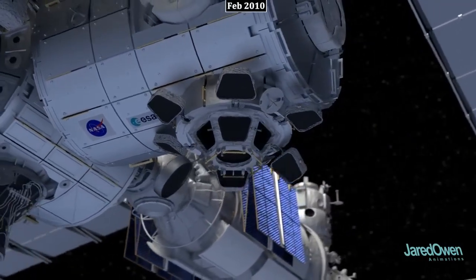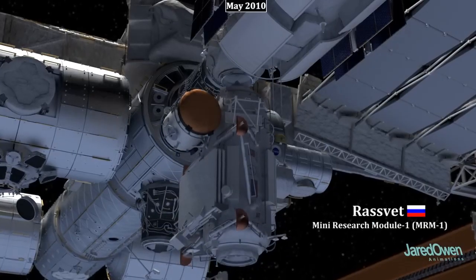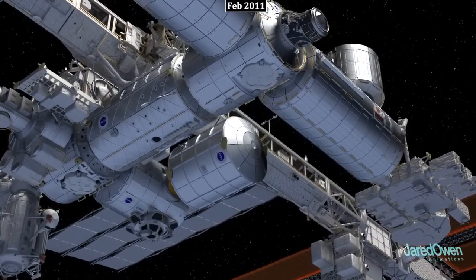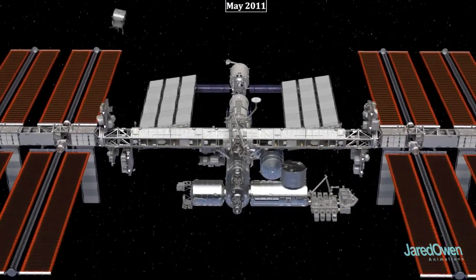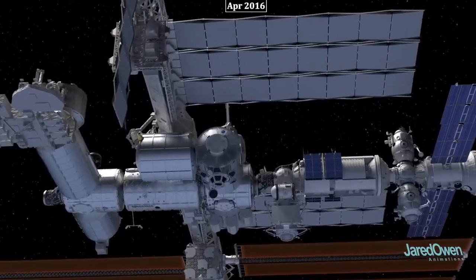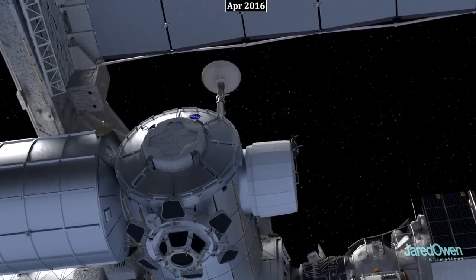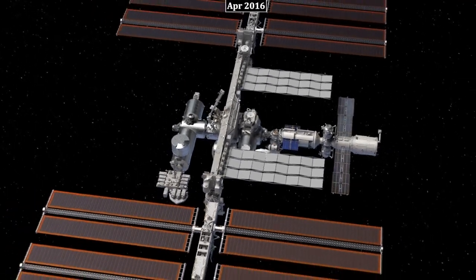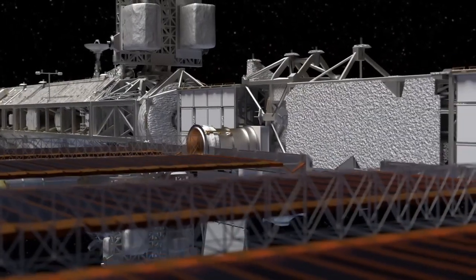On the bottom side of Tranquility is a small room called the Cupola, with seven windows offering a spectacular view, each with a cover that can be closed when not in use. Another Russian module called Rasvet was added for storage and as an additional docking port. The Leonardo module is used for storage of supplies and waste, holding trash until it can be removed from the station. ELC-3 and ELC-4 were also added, followed by the Alpha Magnetic Spectrometer, a science experiment used to study rare particles such as antimatter. A more recent addition is the Bigelow Expandable Activity Module, or BEAM — it takes up a small amount of space during launch and then inflates once attached. The ISS only has funding through 2025, but hopefully that will be extended; after that, we may see pieces of the station repurposed for other projects in space.